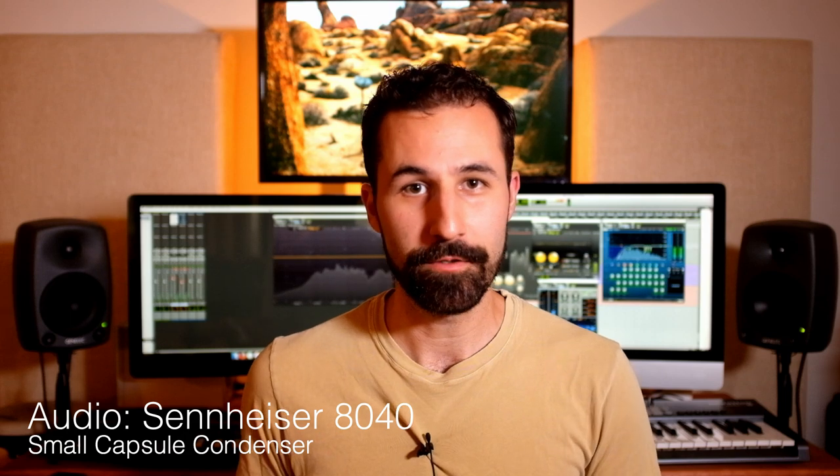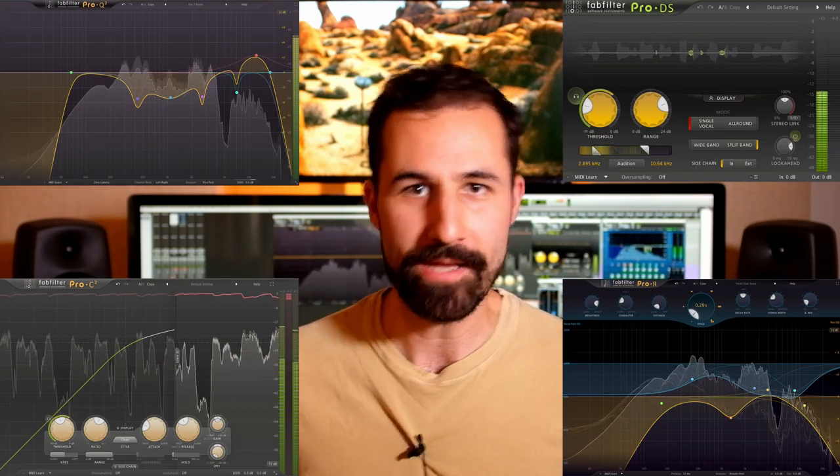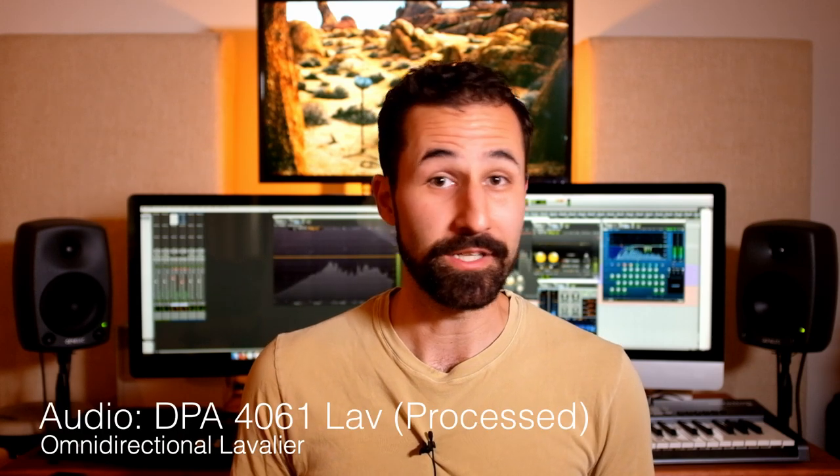Listening back to the boom microphone signal that sounds the natural cinematic way I'd like, and then comparing it to our new processed lav signal — those are way, way closer together and sound much more consistent with each other than our dry, unprocessed lav signal did. Using this workflow is going to give you a lot more flexibility in cutting scenes together and making mics match so that it doesn't jump around from take to take, or at the very least, you're going to get a much better lav sound than just dry straight out of the box.